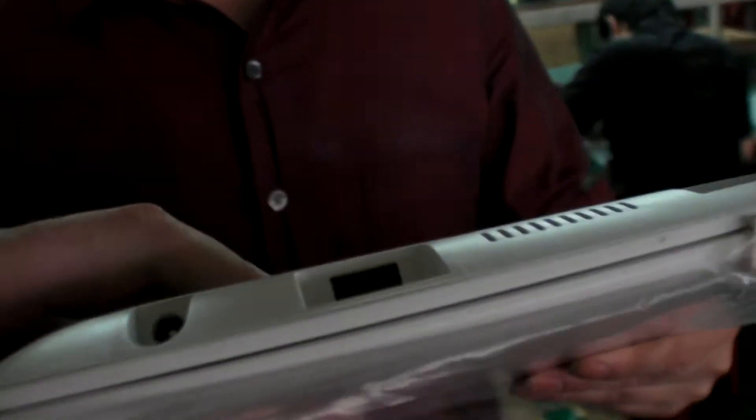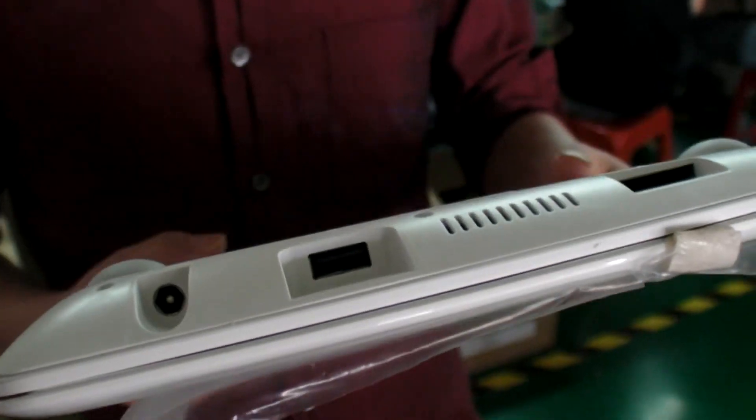What is the processor inside? Is it the Z500 something? What processor do you think is in here? Intel Atom. Atom dual-core?